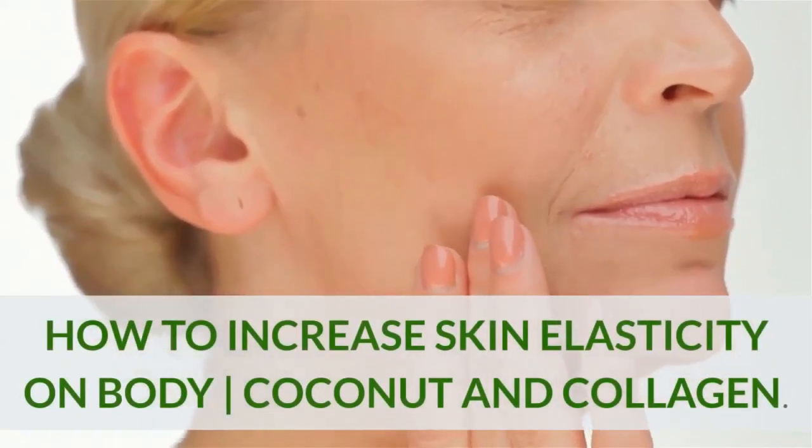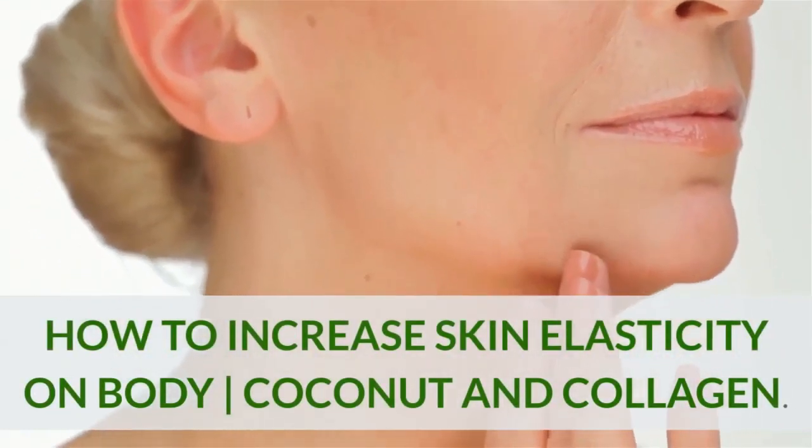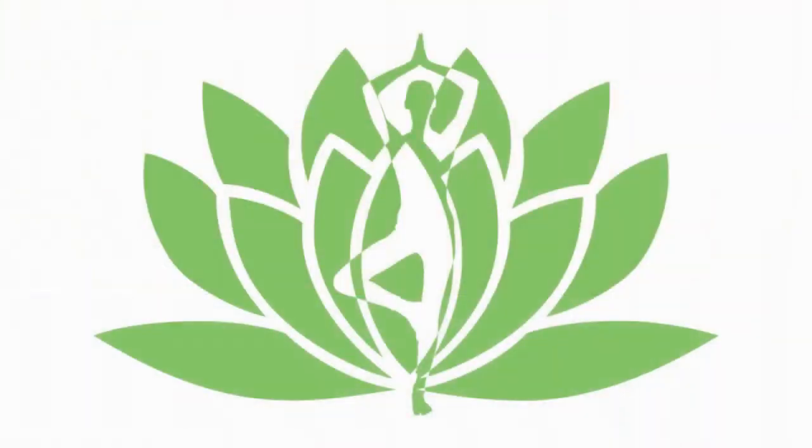How to increase skin elasticity on body: coconut and collagen. Hi guys, welcome to Healthy Bodies. In case you're new to our channel, we provide daily videos on a wide range of health topics, so please hit that subscribe button and turn on notifications so you will never miss any of our updates.